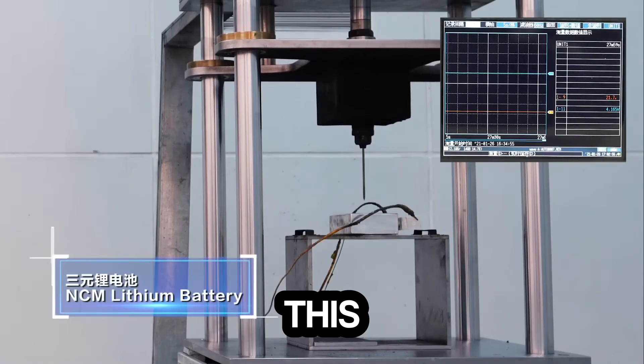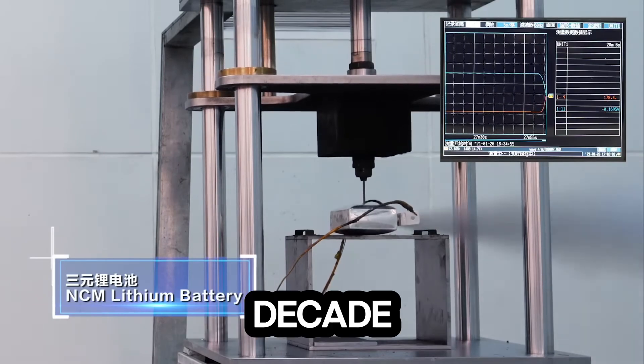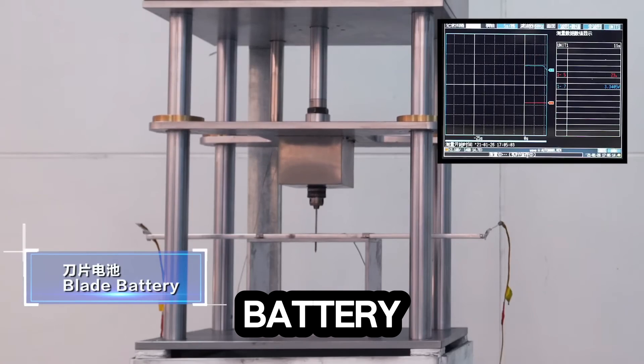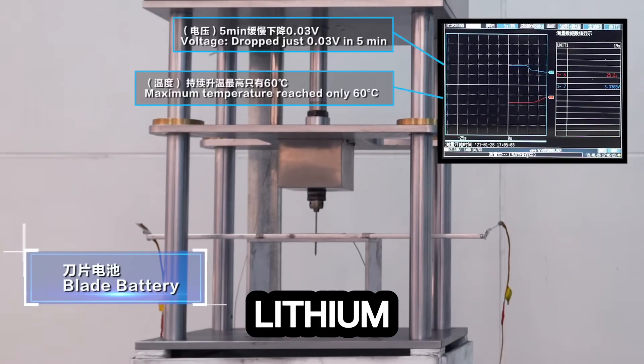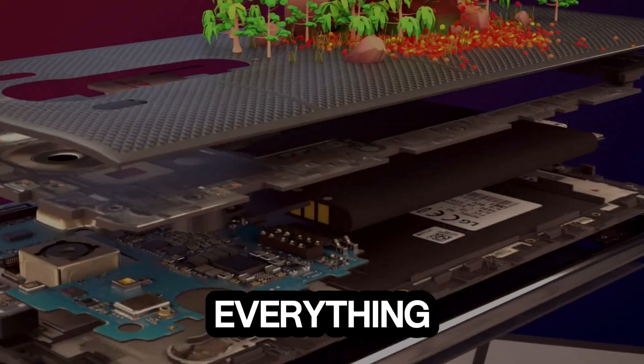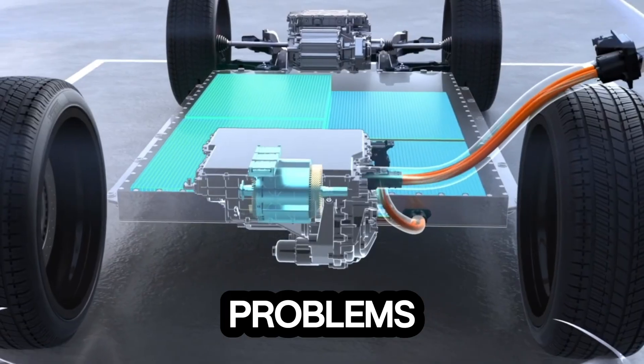Buckle up, because this is the biggest EV breakthrough of the decade. Let's break it down. Why is BYD's sodium blade battery such a big deal? Lithium-ion batteries have been the gold standard for years, powering everything from our smartphones to EVs. But they have problems.